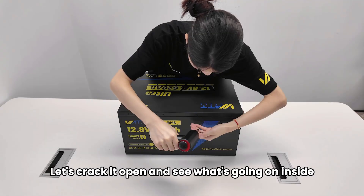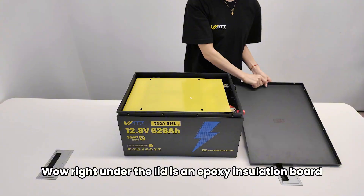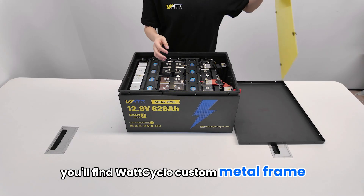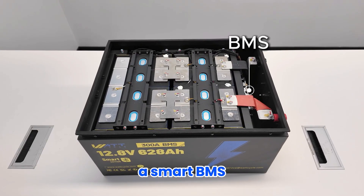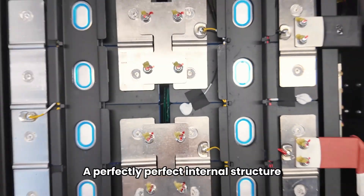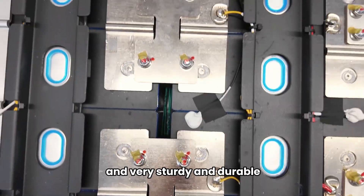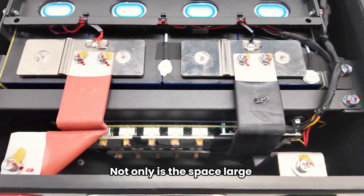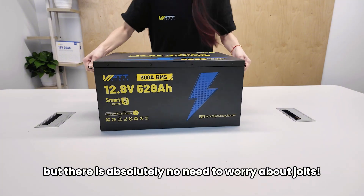Let's crack it open and see what's going on inside. Wow! Right under the lid is an epoxy insulation board, and beneath that you'll find Wattcycle's custom metal frame, EV grade A+ cells, a smart BMS, explosion-proof valves, bus bars, and temperature sensors. A perfectly organized internal structure — neat and orderly, very sturdy and durable. Plenty of space and good heat dissipation, with absolutely no need to worry about jolts.